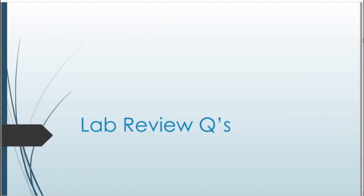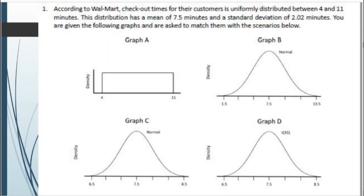Let's get started with our lab review questions. Make sure you have the sheet open on your computer or printed out. We'll look at the first question. According to Walmart, checkout times for their customers are uniformly distributed between 4 and 11 minutes, with a mean of 7.5 minutes and a standard deviation of 2.02 minutes. You're given four graphs — one uniform, two normal, and one T distribution — and asked to match them to scenarios.